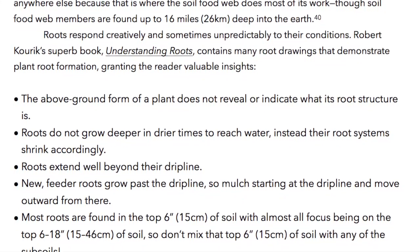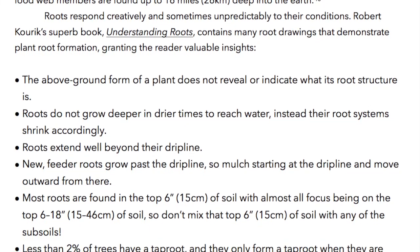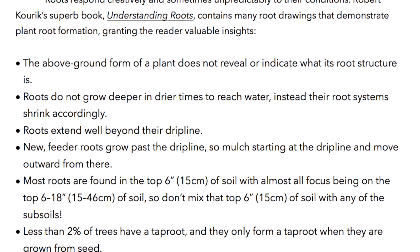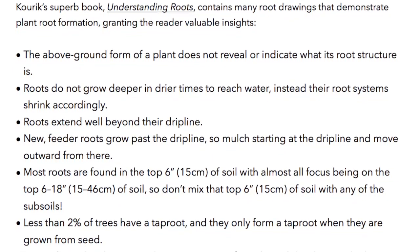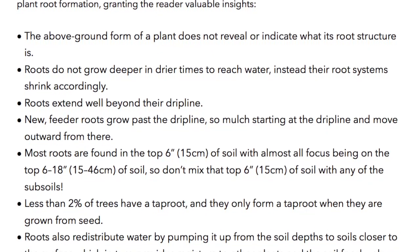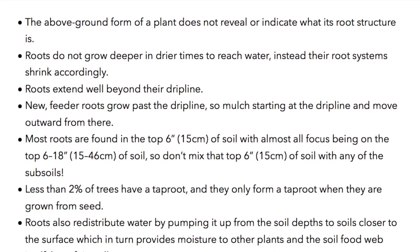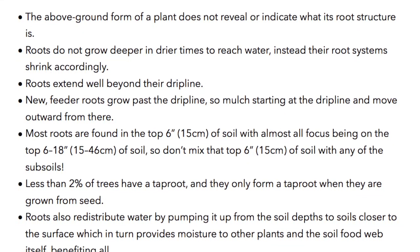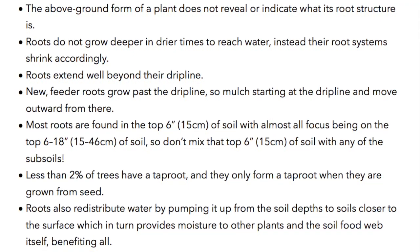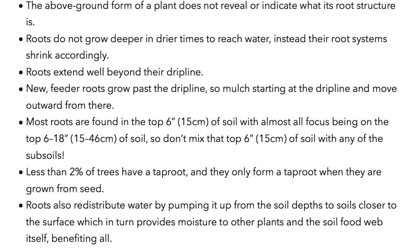The above-ground form of a plant does not reveal or indicate what its root structure is. Roots do not grow deeper in drier times to reach water; instead, their root systems shrink accordingly. Roots extend well beyond their drip line — new feeder roots grow past the drip line, so start mulching at the drip line and move outward from there. Most roots are found in the top 6 inches of soil, so don't mix that top 6 inches with any of the subsoils. Less than 2% of trees have a taproot, and they only form a taproot when grown from seed. Roots also redistribute water by pumping it up from the soil depths to soils closer to the surface, benefiting all.